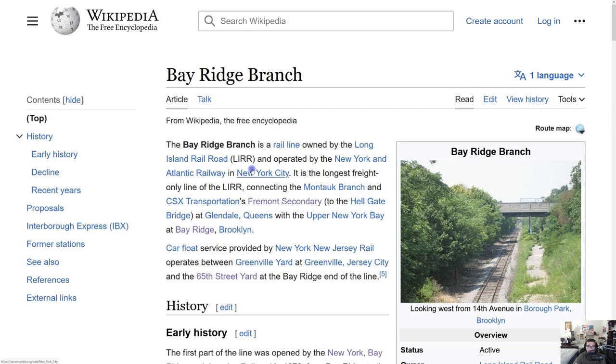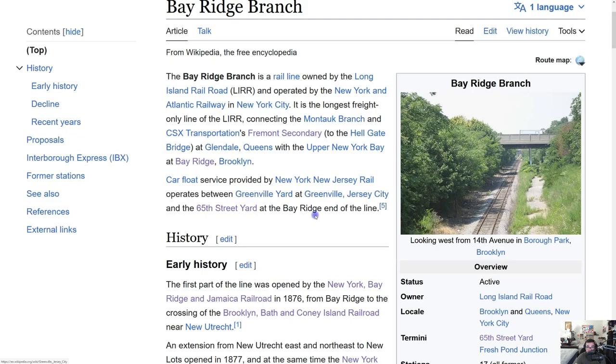The Bay Ridge Branch is a rail line owned by the Long Island Railroad and operated by the New York and Atlantic Railway. It is the longest freight-only line of the railroad, connecting the Montauk Branch and CSX Transportation's Fremont Secondary — the link to the Hellgate Bridge at Glendale, Queens — with the upper New York Bay at Bay Ridge, Brooklyn. There is also a car float service operated by New York New Jersey Rail between Greenville Yard in Jersey City and the 65th Street Yard at the Bay Ridge end of the line.